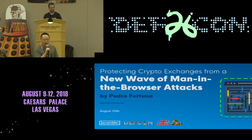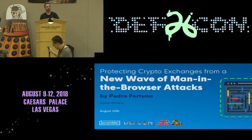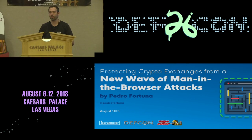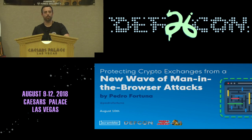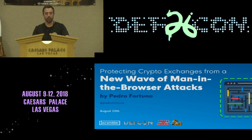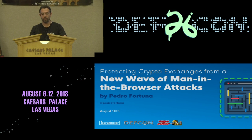It is my pleasure to introduce you to Pedro Fortuna. Thank you all. Thank you for being here. Today I'll be talking about protecting crypto exchanges from a new wave of man-in-the-browser attacks.